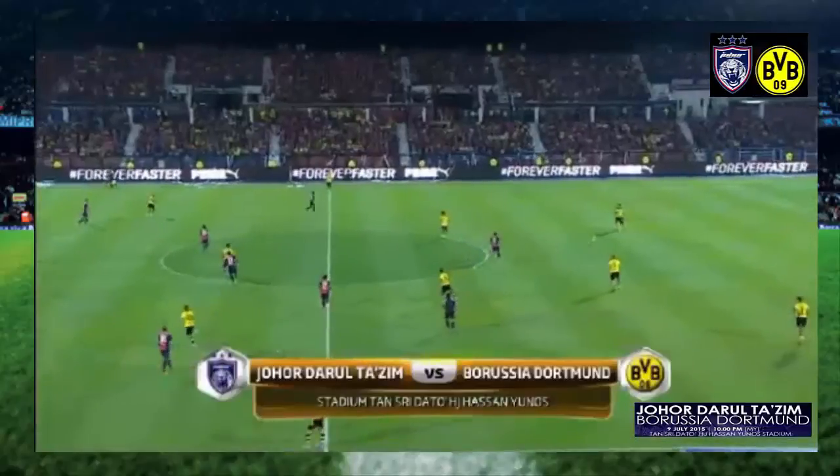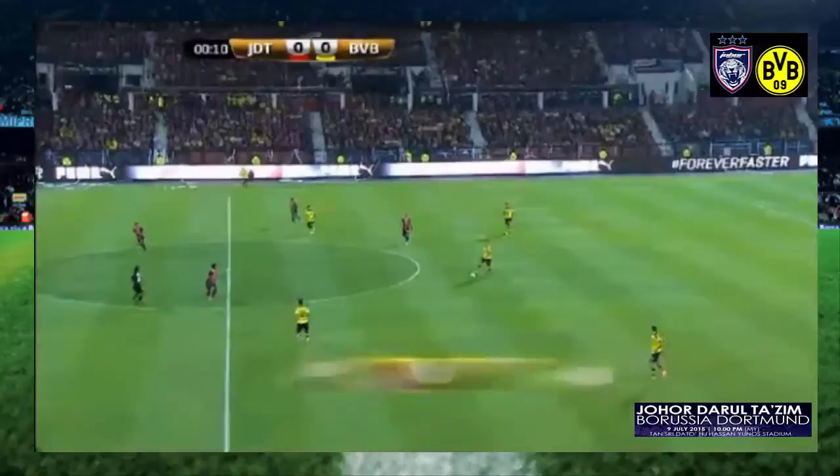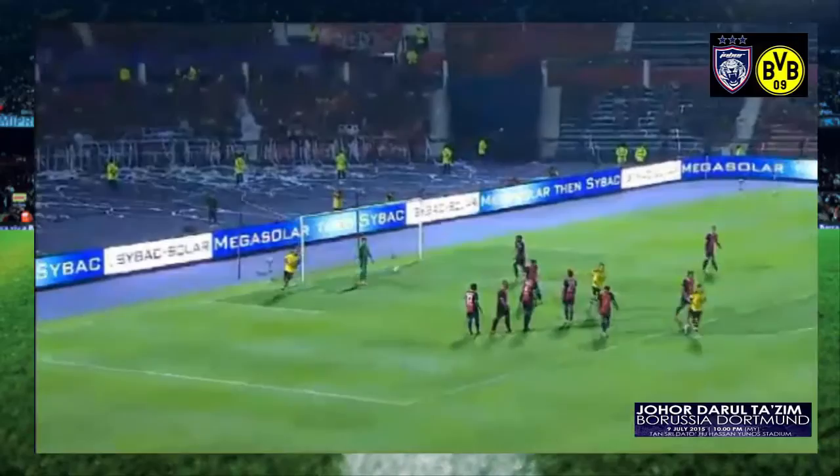And get us underway. Dortmund, if you're new to all of this, are in the yellow and black kicking. Take a look then at the highlights of the first half.